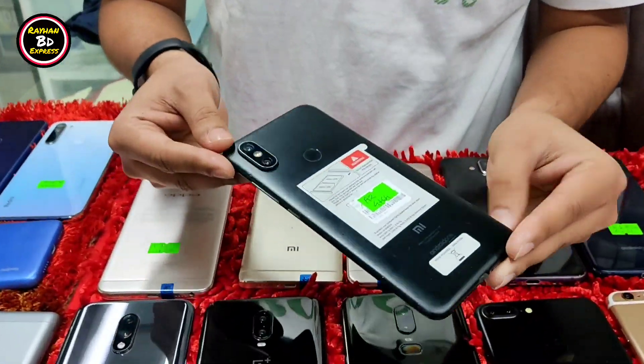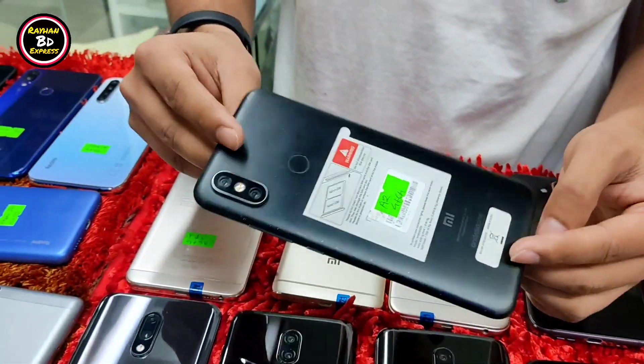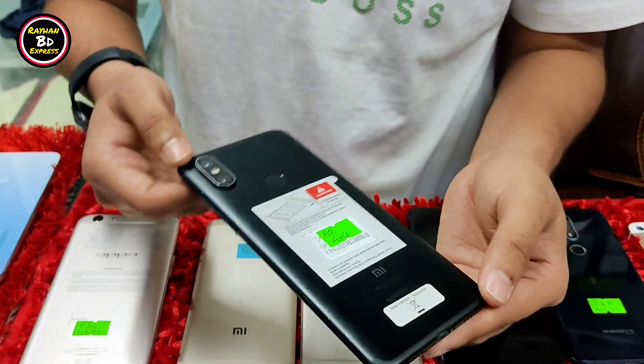Mi A2 is 4GB RAM and 64GB ROM. It is a very fresh version. The price is 9,800.